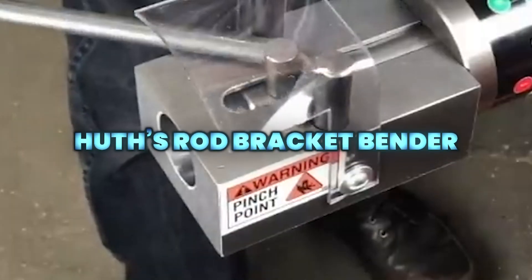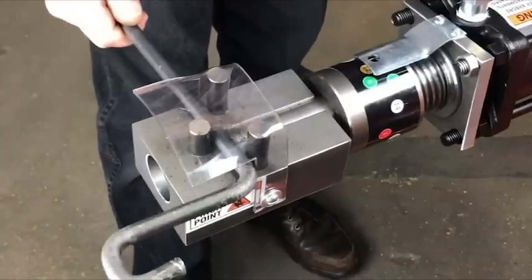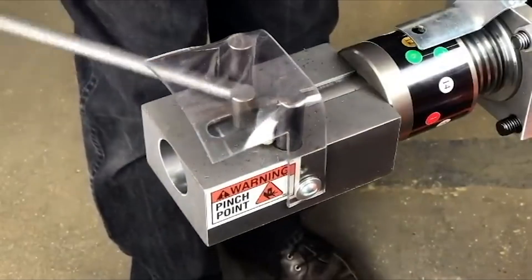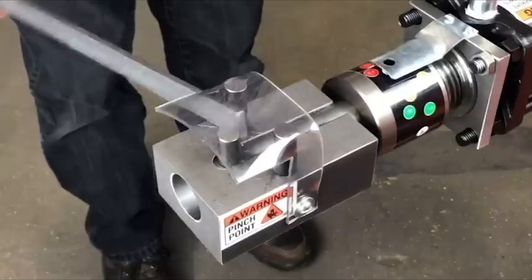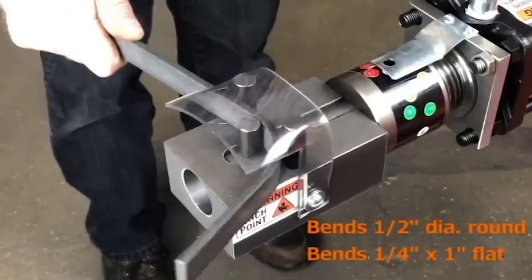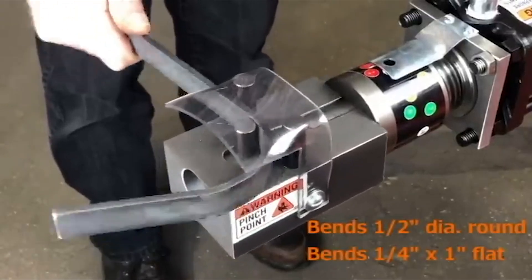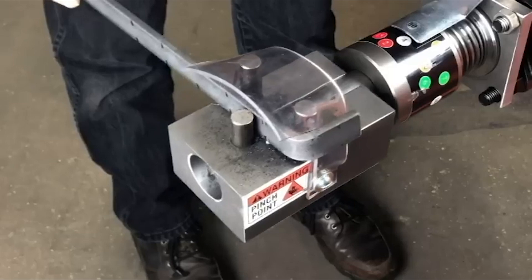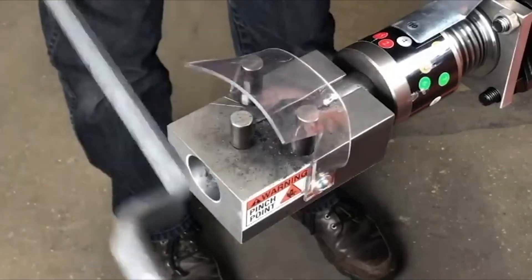The Huth 985 Rod Bracket Bender is a compact yet powerful add-on that turns any Huth bender into a versatile bracket and rod-forming tool. It allows fast, in-house production of muffler hangers, hooks, and metal components, saving time, money, and outsourcing costs.